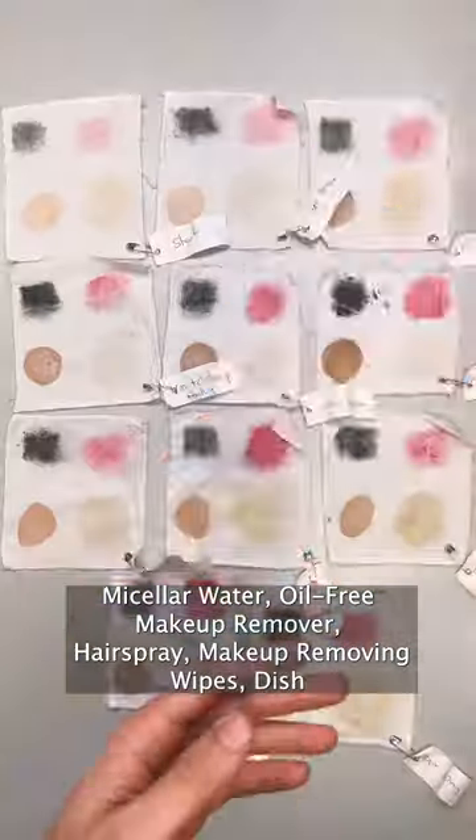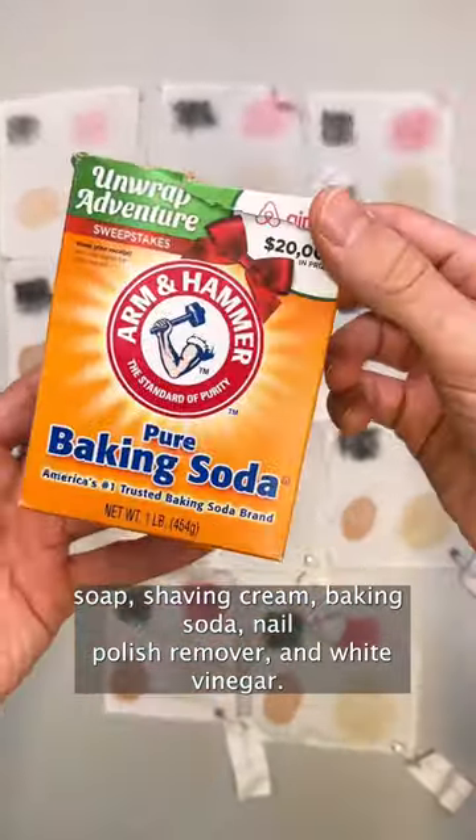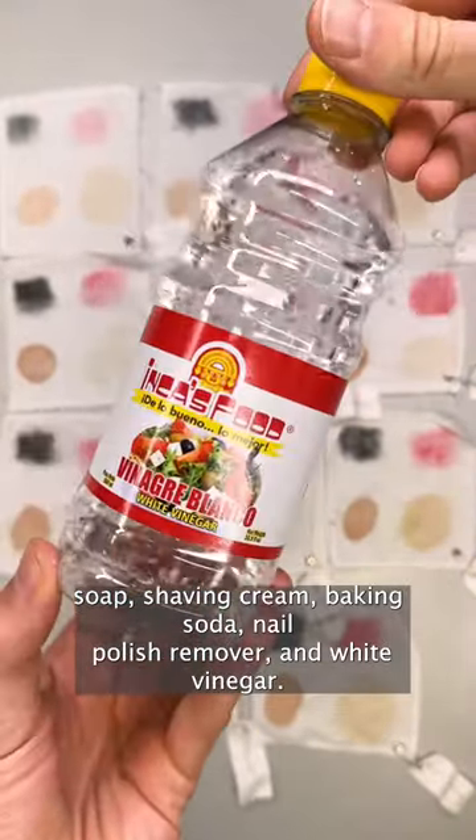Micellar water, oil-free makeup remover, hairspray, makeup-removing wipes, dish soap, shaving cream, baking soda, nail polish remover, and white vinegar.